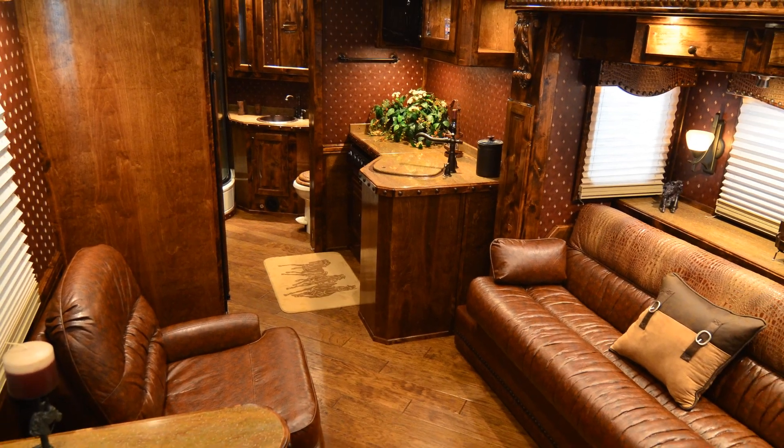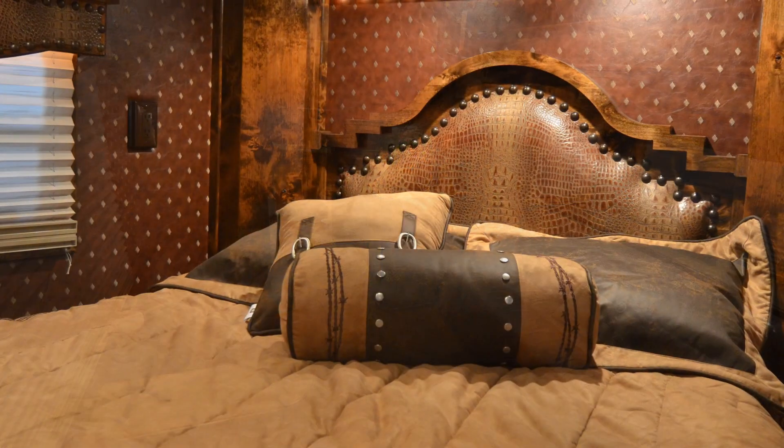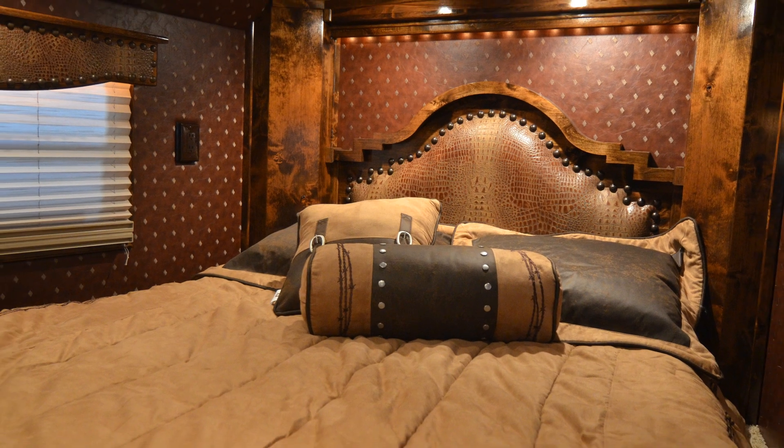Another unique option that makes this living quarter stand out among the rest is the eight foot height, which gives you additional headroom in the bed area, in the shower, and throughout the entire trailer.